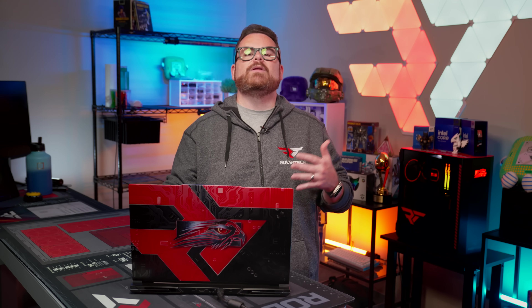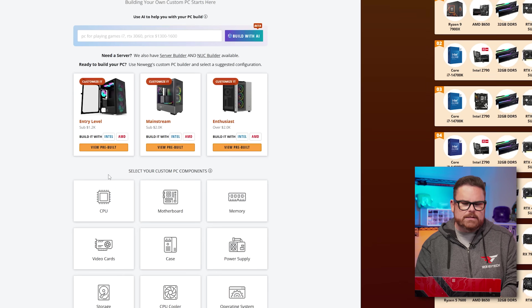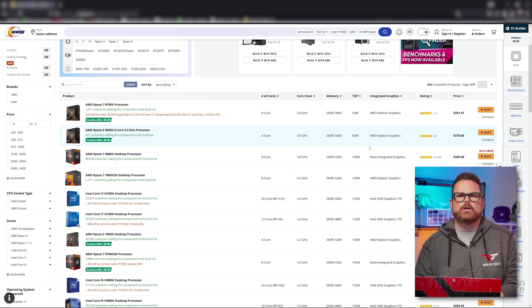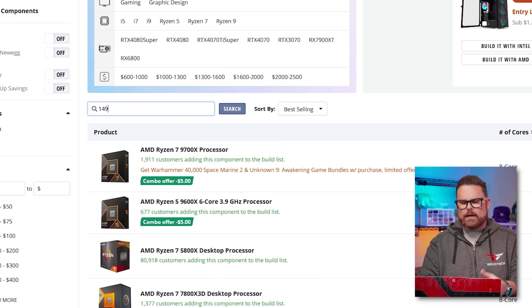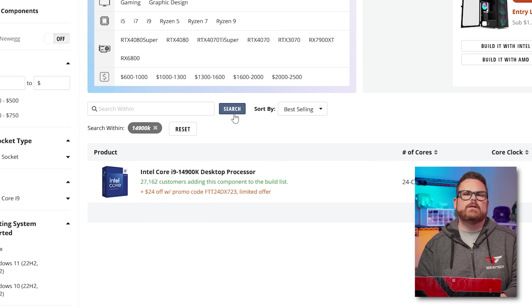Now that you know where to find the incredible Intel deals, you can start building around them with Newegg's custom PC builder. Let's say we wanted to start with one of these 14th gen processors. We just click on the CPU icon and then scroll through to the one you want, or use the search — like if I searched '14900K,' that will be right there at the top of the list.